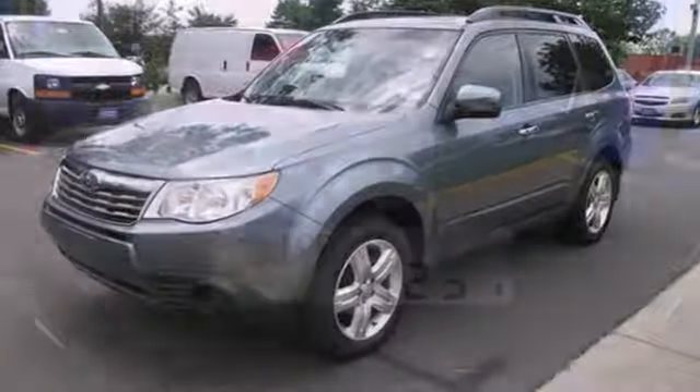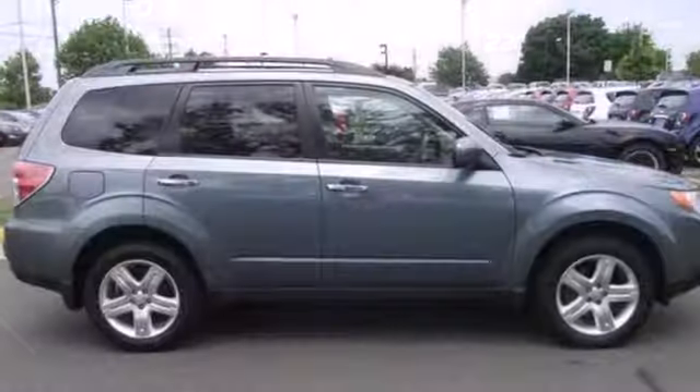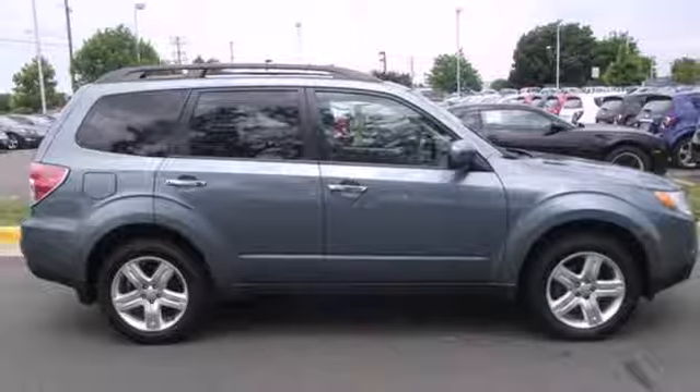Year in and year out, the all-wheel drive Forester receives the highest crash test scores in its class, second to none. Take it for a test drive today.